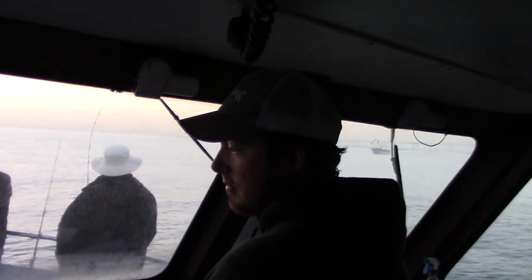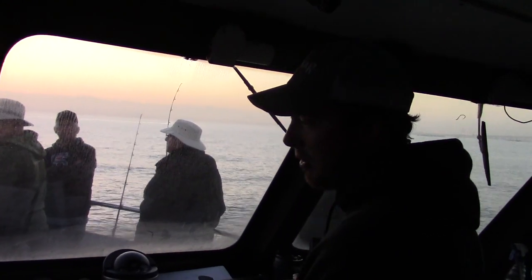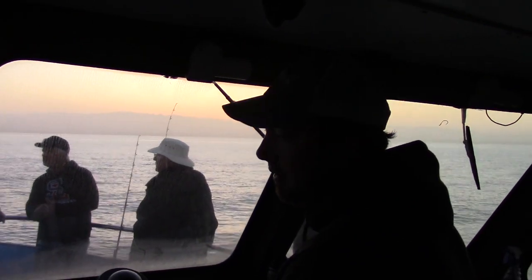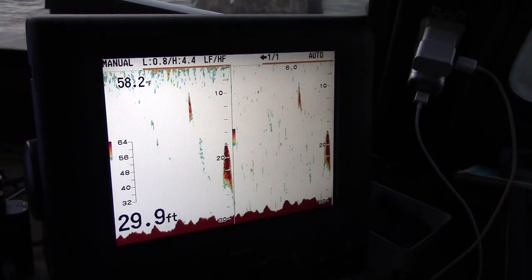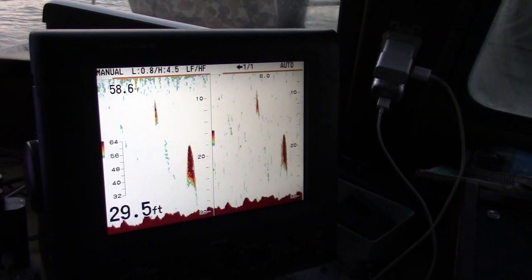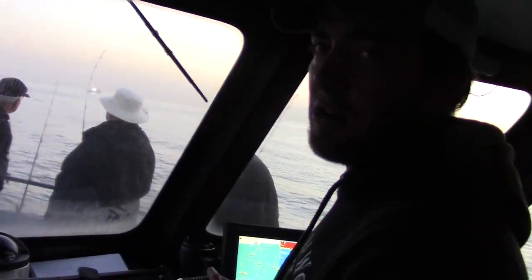Jonathan is obviously looking for fish. Here this morning we're trying to catch the last bit of this incoming tide here at the Berkeley Pier Flats, as they call it, and we're just getting out here looking for a little bit of bait to set up on. Bait usually means that you've got halibut feeding on them on the bottom and possibly a few stripers around too.